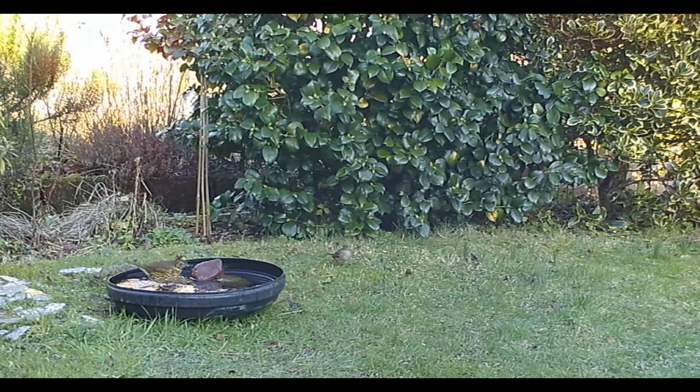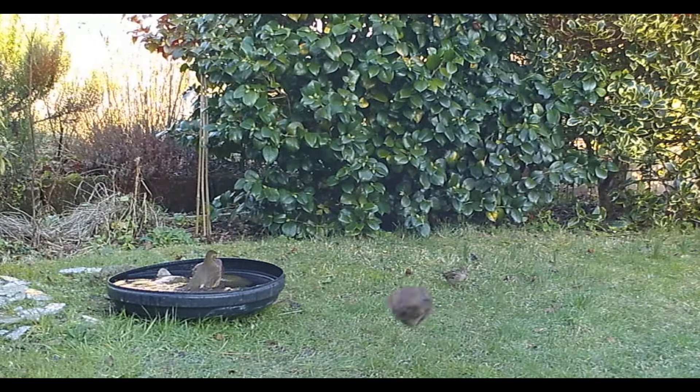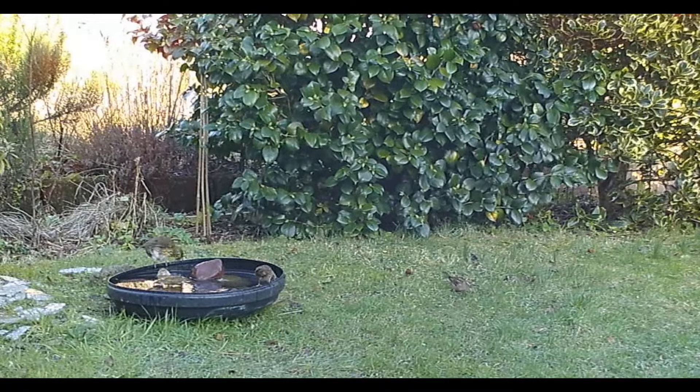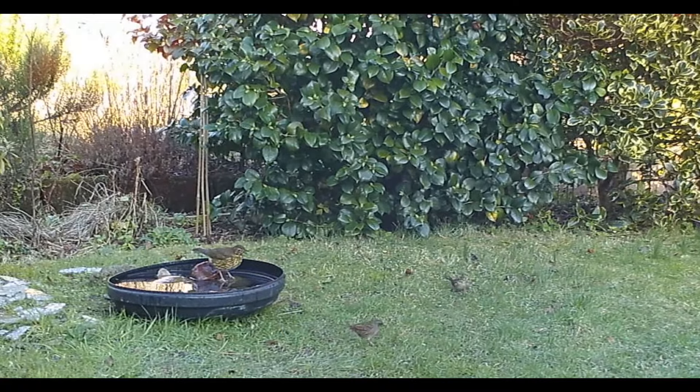They very rarely come into the garden, only when it's very cold. They live in the woods around the place and I can often hear them - they have a beautiful song. But they don't come in the garden most of the time, so it's a treat to be able to see him like this.